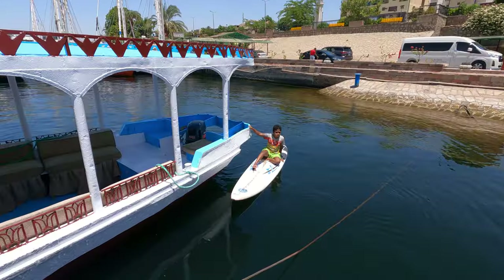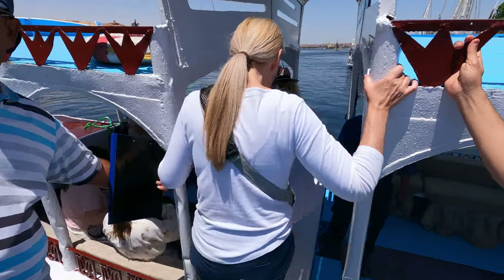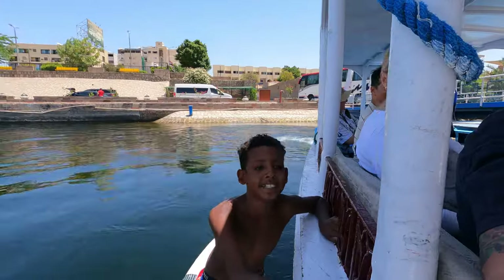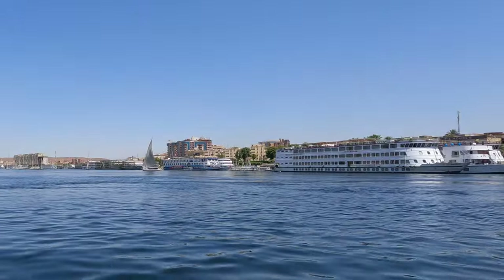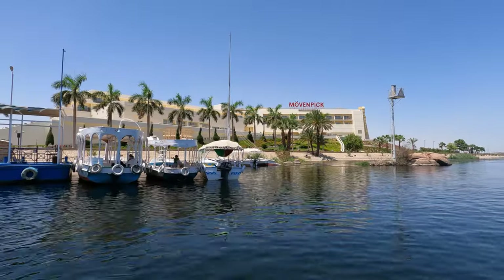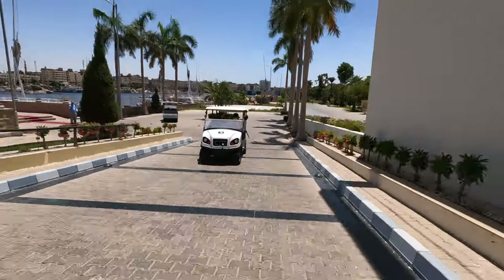We're just about to get on the boat to go over to our hotel, the Movenpick in Aswan.